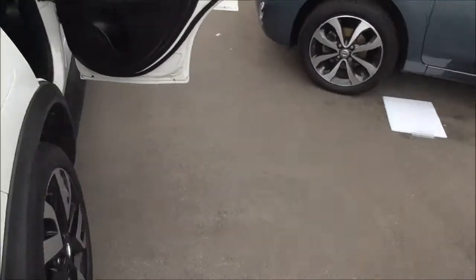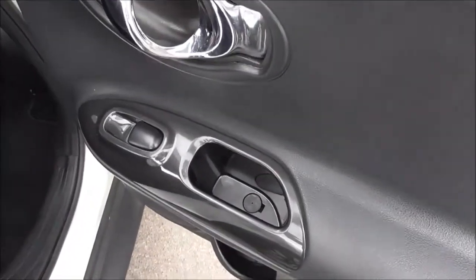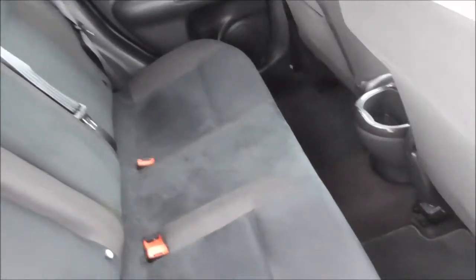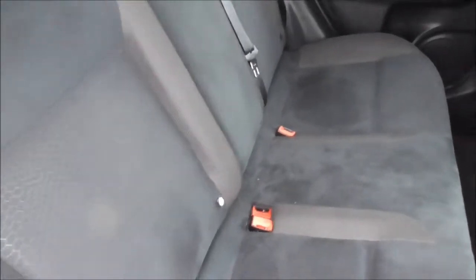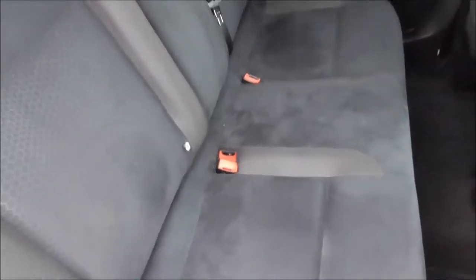Moving around to the back seats, we have electric windows at the back with chrome handles. There is a nice centre cloth trim and plenty of leg room. These seats are ISOFIX child seat prepared, ready for adding a child seat. We also have three three-point seatbelts.